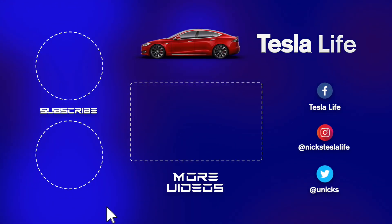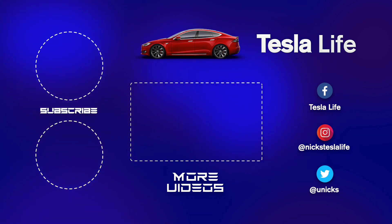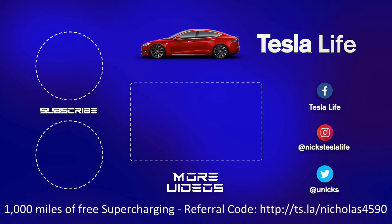Thanks for watching. If you liked this video, please subscribe and share it with your friends. My other Model 3 videos are linked, and if you want 1,000 miles of free supercharging, please use my referral code. My Facebook, Instagram, and Twitter accounts are linked as well. Check out my new channel Pickleball is Life — it's a great game!